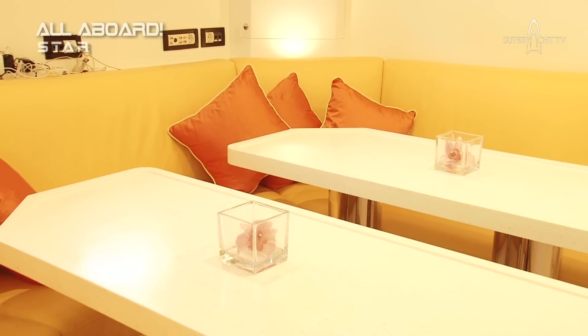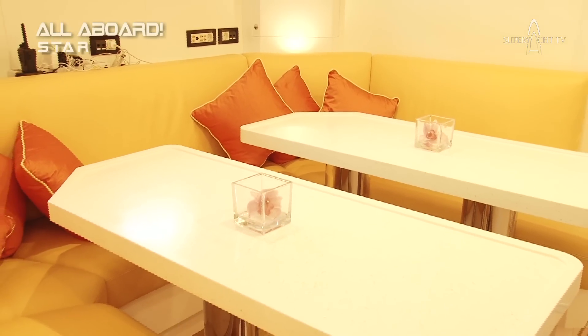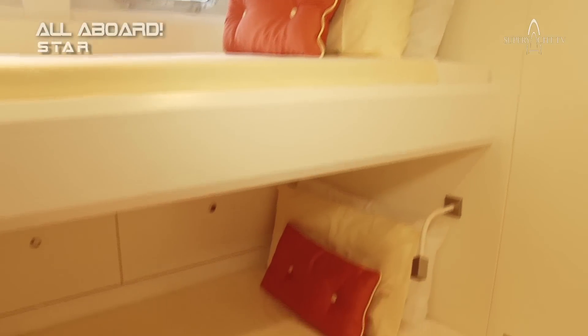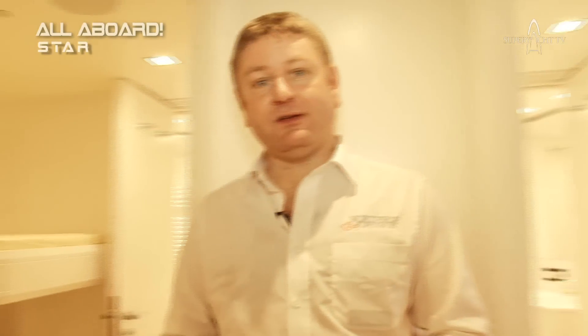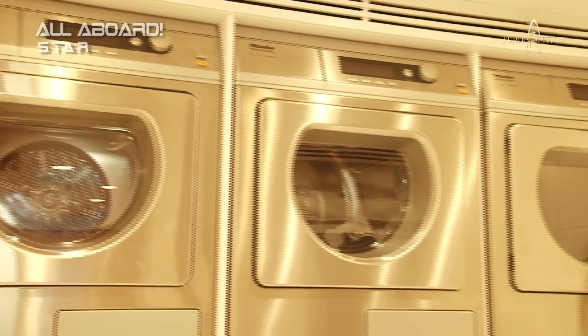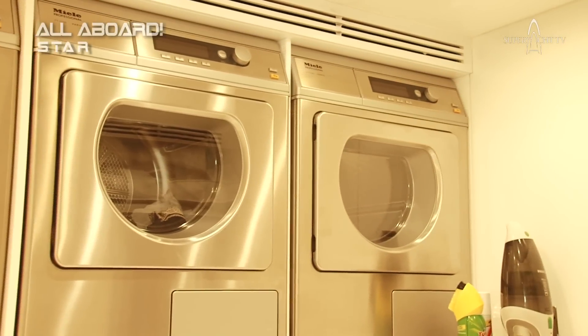We've got a lounge, a dining and seating area here for the crew to relax, as well as all the important things that they need. Looking forward, you'll see a couple of the crew cabins. The standard is absolutely beautiful — I don't think any crew's going to be unhappy staying in these cabins. And there are more facilities, including the laundry room with three washers and three dryers. It's a lot of equipment on a yacht like this.